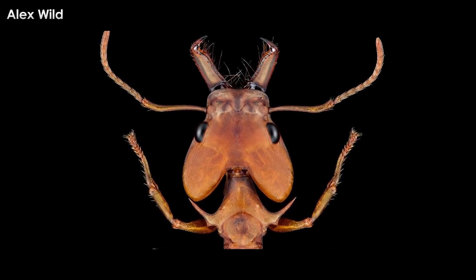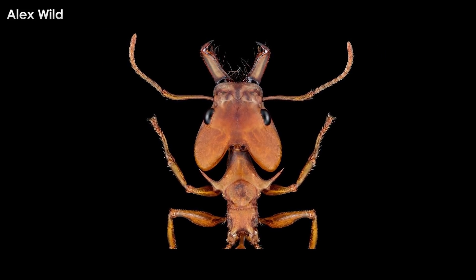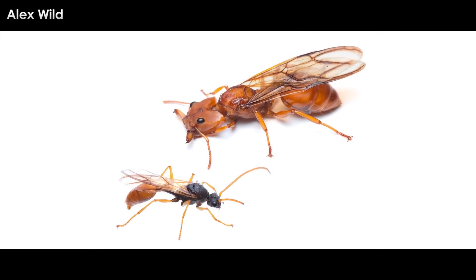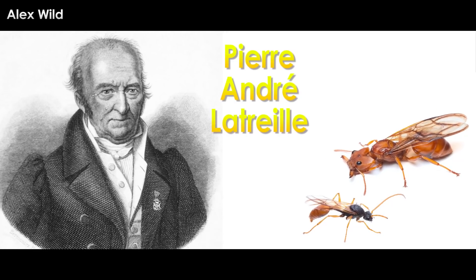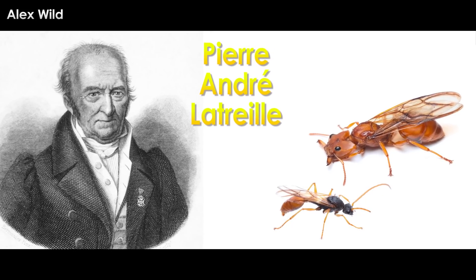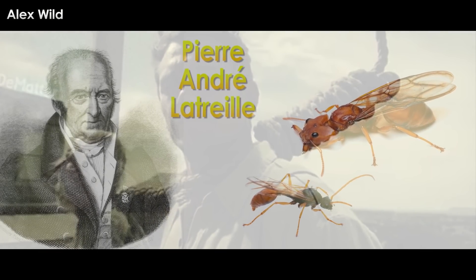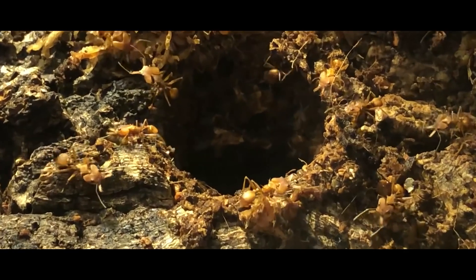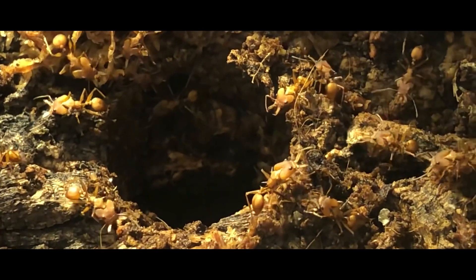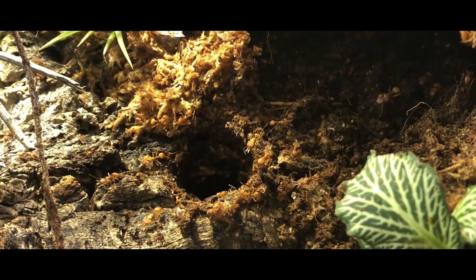The genus Daceton contains two species of bizarre arboreal ants with large trap jaws. These gals were originally described as species of the Formica genus back in 1802 by French zoologist Pierre-André Latreille. There were a bunch of ant genera that acted as wastebaskets for a ton of species that would be split once DNA sequencing became a thing. Thirty years after this species was first described, it was placed within a new genus, Daceton — so it didn't actually take DNA sequencing to see that these heart-headed beasts were a new genus.